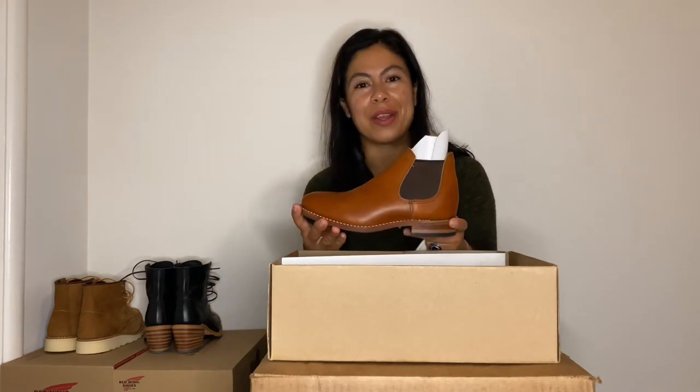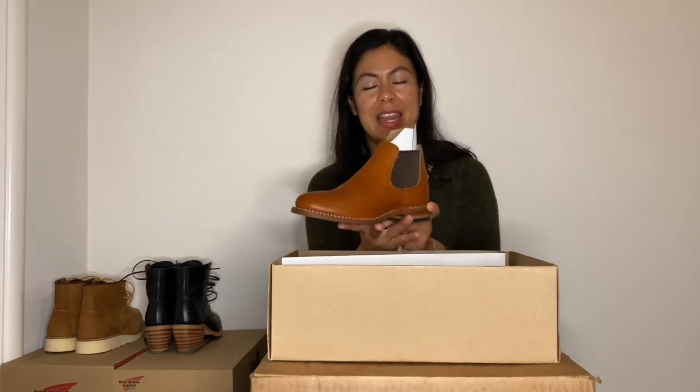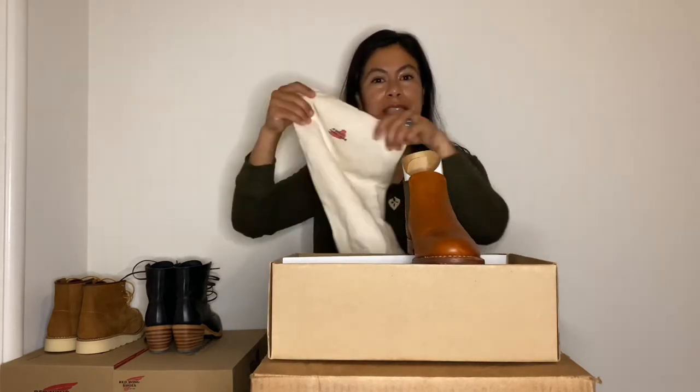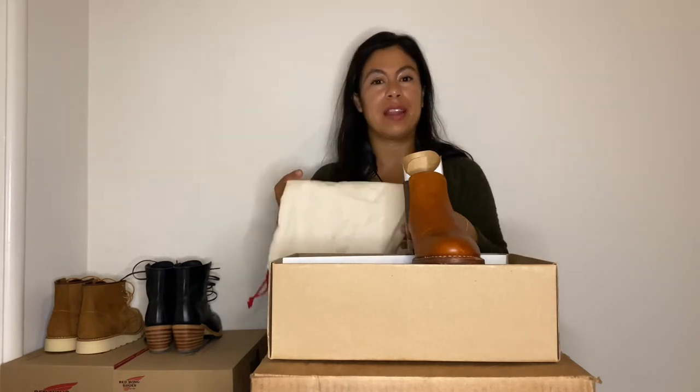This is model number 3464 and it retails for $359.99. Though most likely now, since it's getting discontinued, you'll find it on sale through a lot of different retailers.